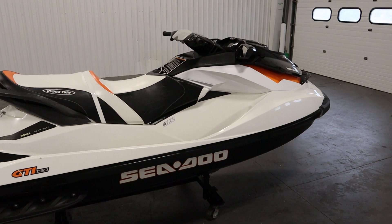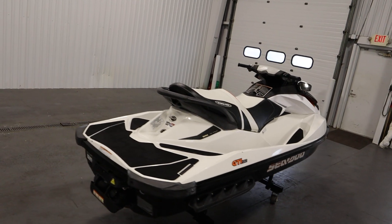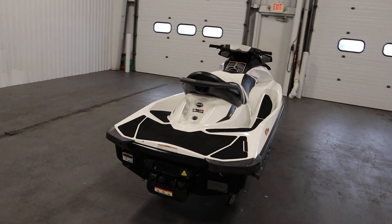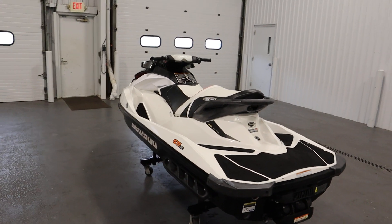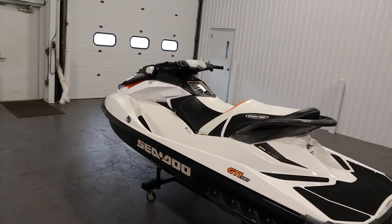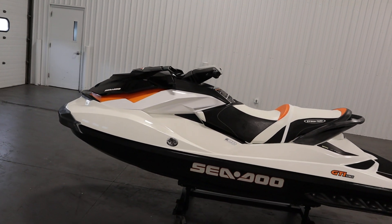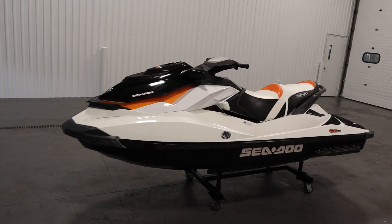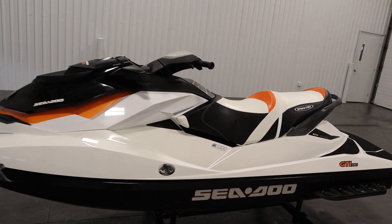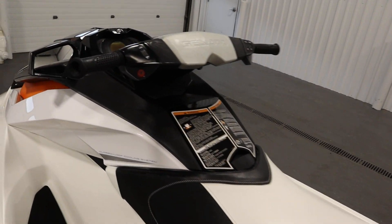This watercraft has electric start, intelligent brake and reverse, a variable trim system, intelligent throttle control, off-throttle assisted steering, sport and eco modes, a stainless steel impeller, a DC bell sound reduction system, and a digitally encoded security system with a safety lanyard and an additional i-learning key.